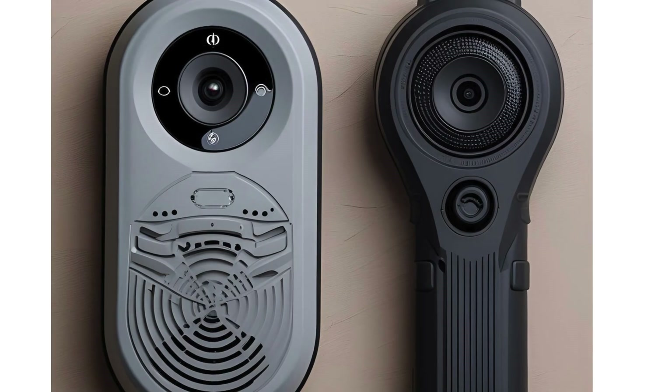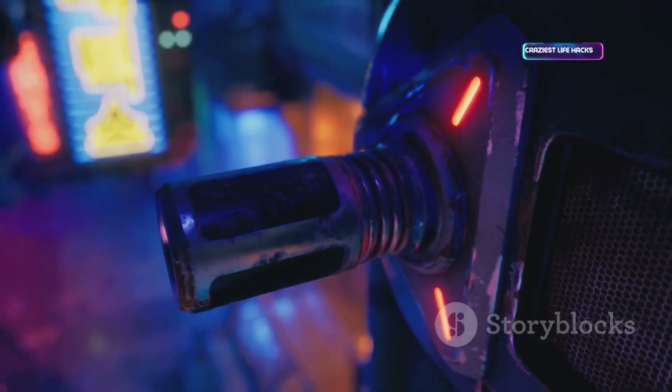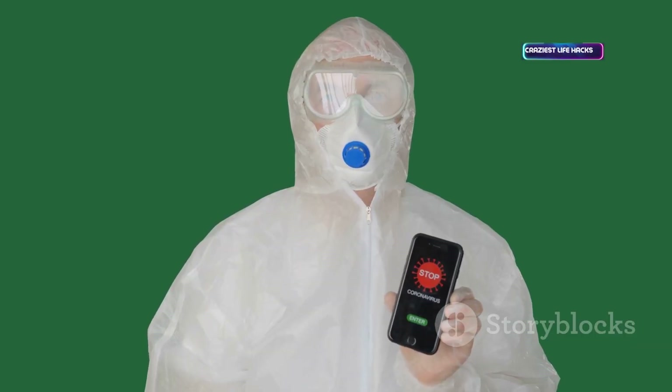To counter hidden cameras and bugs, use a bug detector. It scans for radio signals and uses LEDs to spot camera lenses. Essential for privacy sweeps in hotels, offices, or at home. Finds active transmitters and hidden lenses quickly — a must-have for anyone concerned about surveillance.